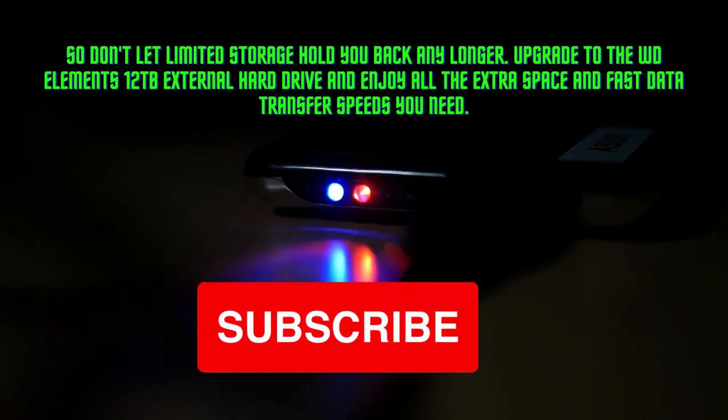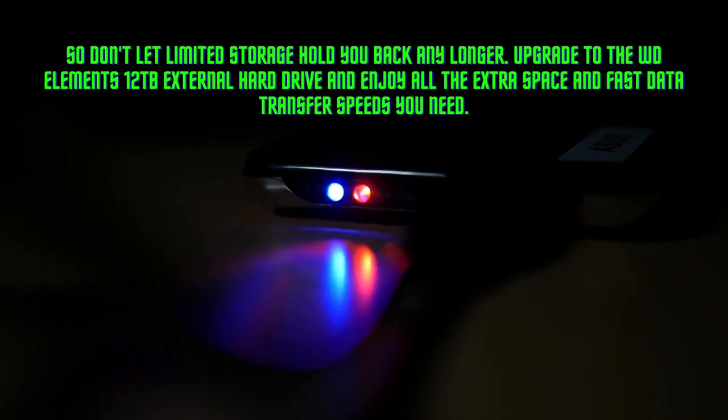So don't let limited storage hold you back any longer. Upgrade to the WD Elements 12 terabytes external hard drive and enjoy all the extra space and fast data transfer speeds you need.